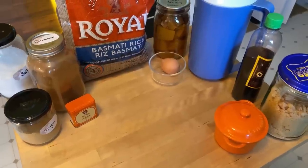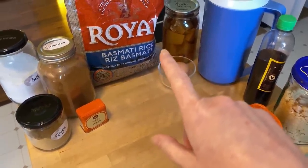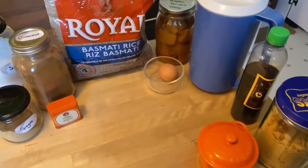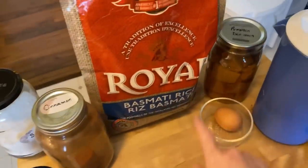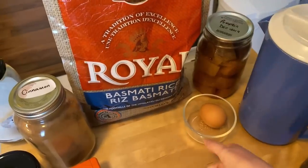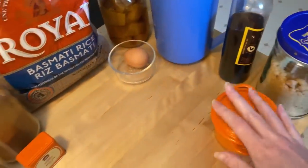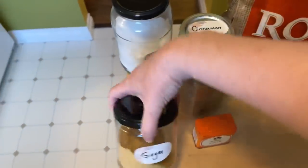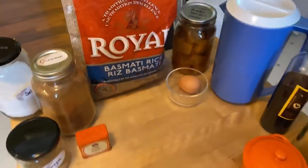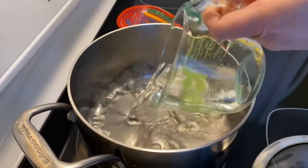Good morning! This morning I'm going to try making a pumpkin rice pudding with pumpkin spices. I'm going to use rice, some pumpkin — not all of it — an egg, some milk, vanilla, brown sugar, regular sugar, ginger, nutmeg, cinnamon, and a little bit of salt. I'm just going to cook the rice up first.